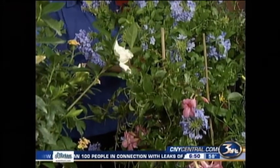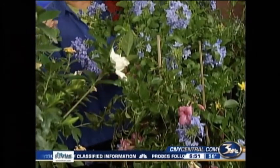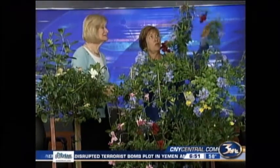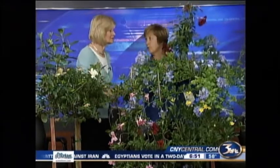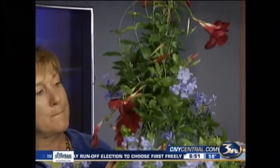Let's talk about some of the things in front. First of all, the red one — and you're holding one just like it. If you want hummingbirds, this Mandevilla is fabulous. You can see already how big it's getting. They are vines and they just keep going. Tropicals grow very quickly and they bloom all summer long.